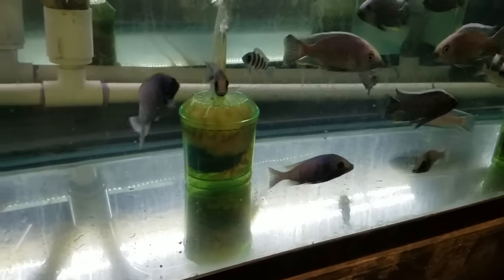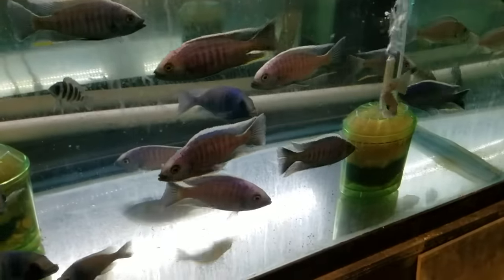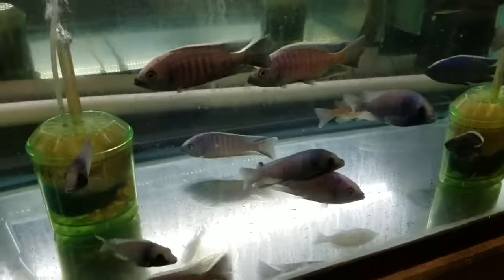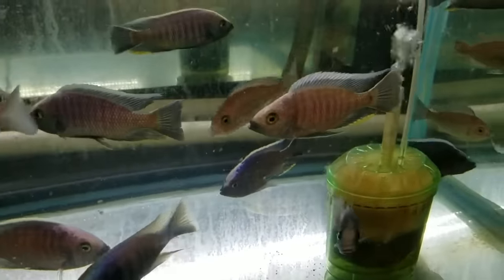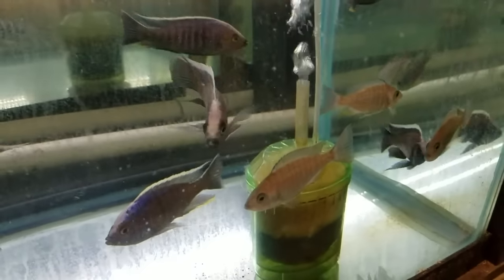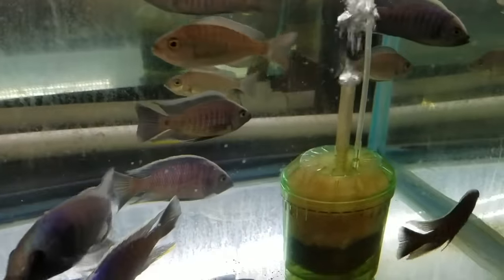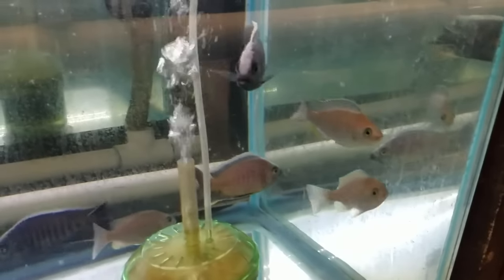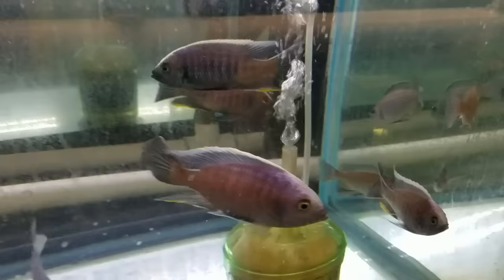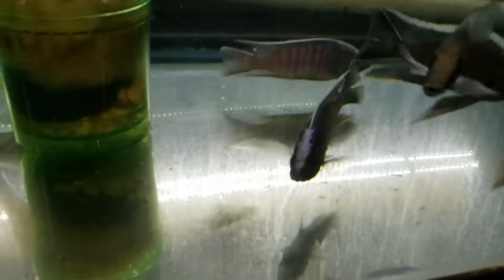Down here, Placidochromis gisseli and the Copadichromis fryeri mloto. Really, really nice Copadichromis — the body shape reminds me a lot of the fire crest; of course it doesn't have the red in the dorsal but the shape of it, the mouth, reminds me of the fire crest. Really really nice — I've never had these before. They blew me away right when they came in, and they are still one of my favorites in the shop right now.